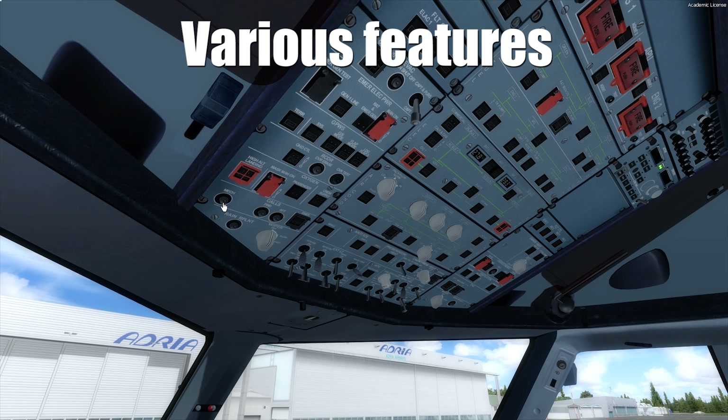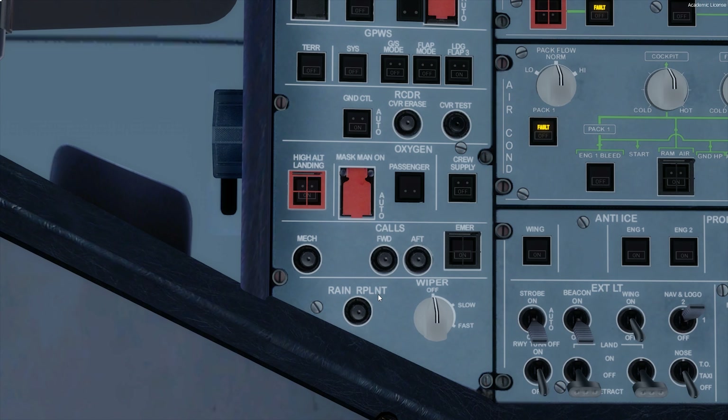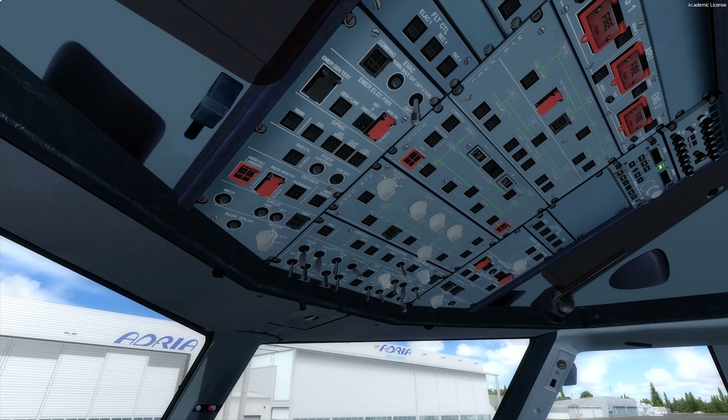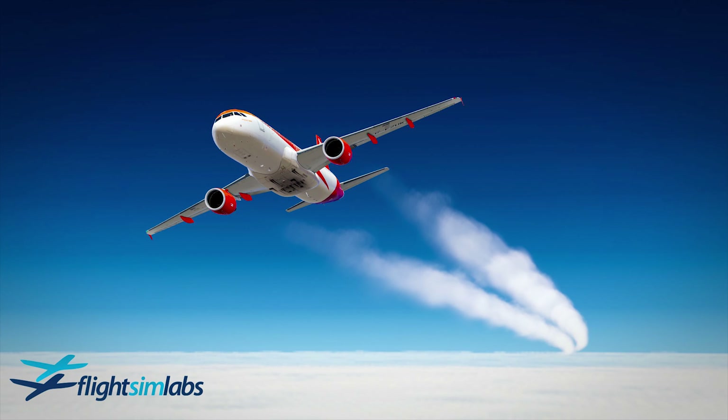Finally, a nice feature was added that was in my opinion needed — a mechanic horn which triggers the external power to connect or disconnect and the chocks to be set or removed. This feature was needed as users without GSX cannot get the same experience as users with GSX.